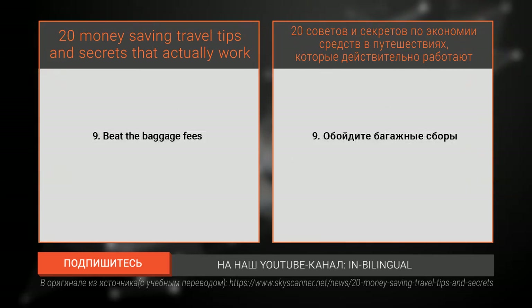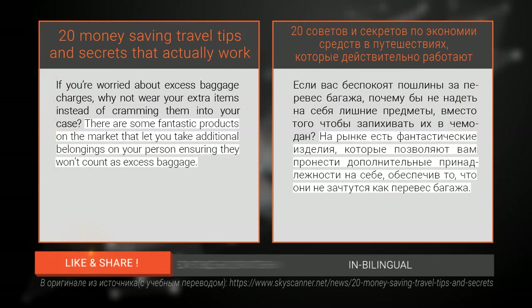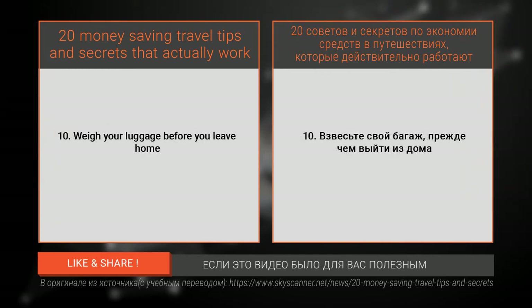Number nine: beat the baggage fees. If you're worried about excess baggage charges, why not wear your extra items instead of cramming them into your case? There are some fantastic products on the market that let you take additional belongings on your person, ensuring they won't count as excess baggage. A luggage jacket combined with a good hand luggage bag will get you the absolute maximum amount of luggage on a plane without having to pay any check-in costs.